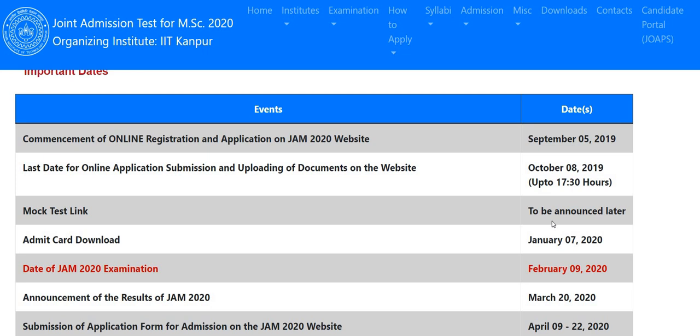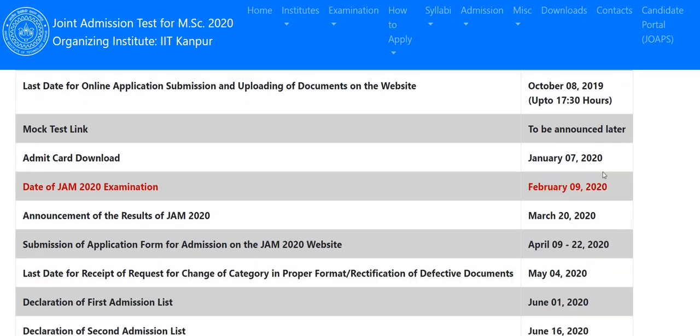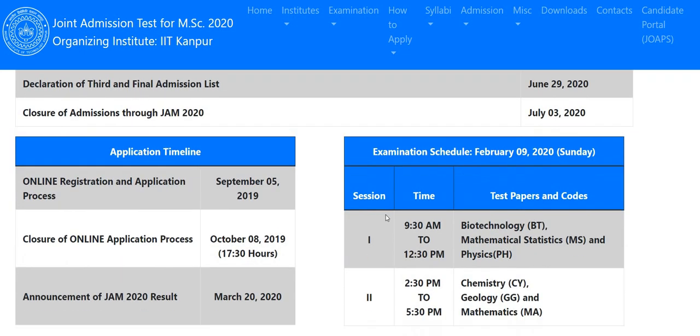If they provide new question papers for the mock test, that will be far better. The admit card will be available from January 7th till the examination date. The examination will be on February 9th, and the result will be published around March 20th — sometimes they publish results as early as March 15th or 16th.